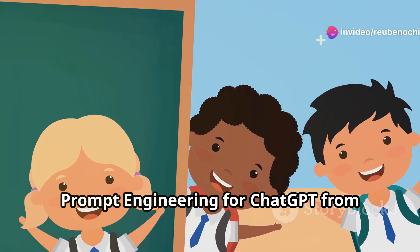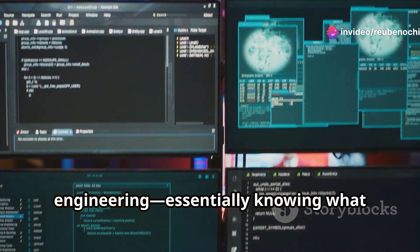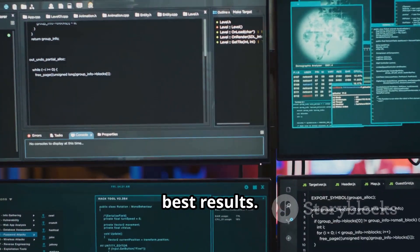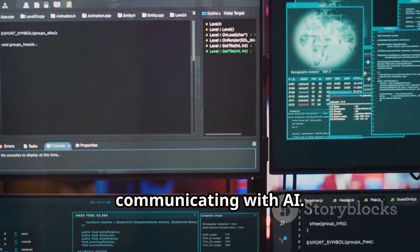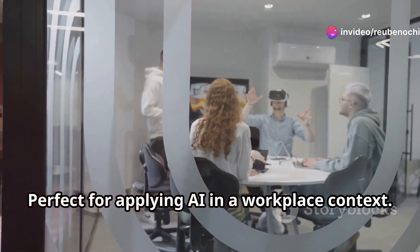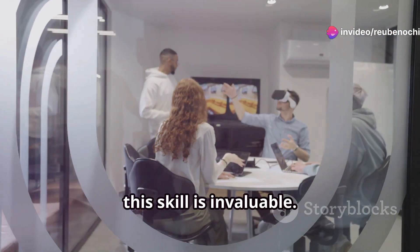Next, Prompt Engineering for ChatGPT from Vanderbilt University. This course is all about prompt engineering — essentially knowing what inputs to give your AI models to get the best results. It's like learning a new language for communicating with AI. Perfect for applying AI in a workplace context. Whether you're in marketing, customer service, or tech, this skill is invaluable.